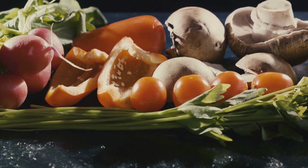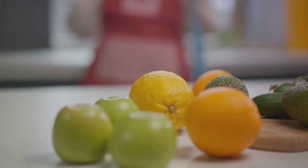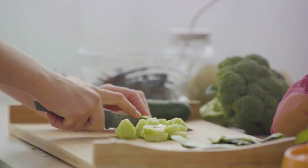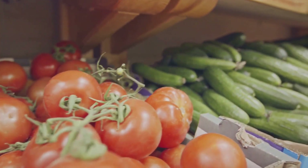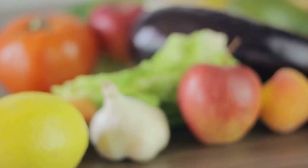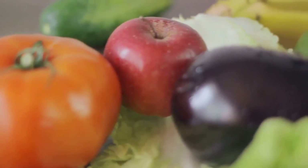Let's talk about some examples of antioxidant-rich fruits and vegetables. Berries such as blueberries and strawberries are packed with these beneficial compounds. Citrus fruits like lemons, oranges, and grapefruits are also excellent choices. Leafy greens like spinach and kale, along with beets and bell peppers, are all brimming with antioxidants. Incorporating a variety of these fruits and vegetables into your daily diet can do wonders for your health.